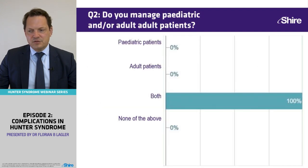We have a result. All of you are seeing both pediatric and adult patients.